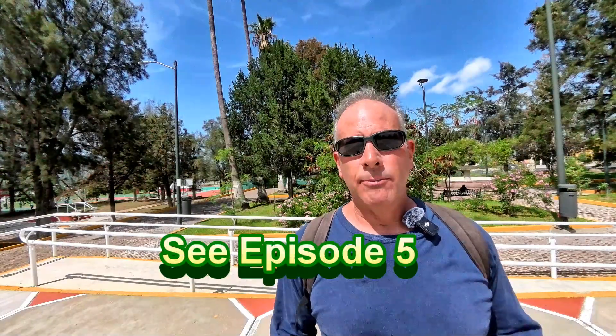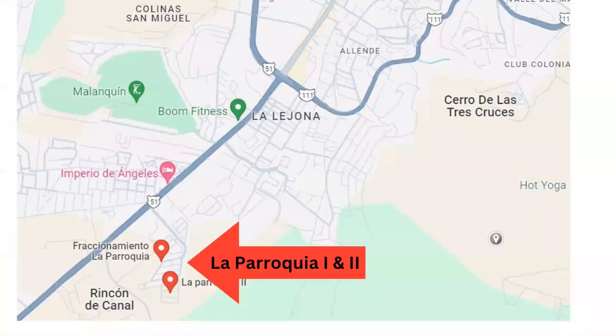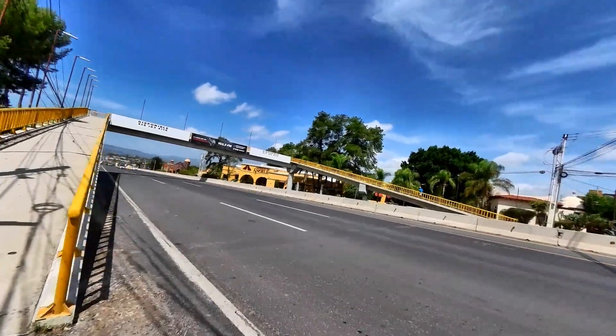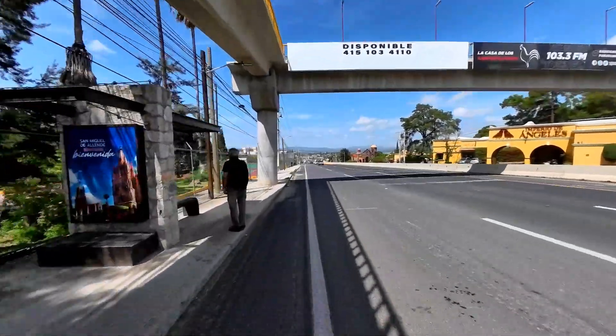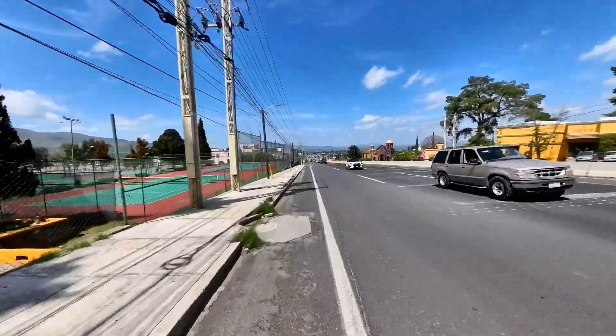We're leaving off from Episode 5, leaving from the Unidad Deportiva, because the La Parroquia neighborhood is just south of the Unidad Deportiva, around the southern end of San Miguel. Let's get going. We're heading south. Here's a bus stop in front of Unidad Deportiva, which I mentioned in Episode 5.